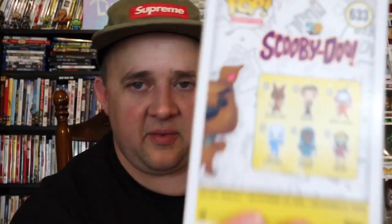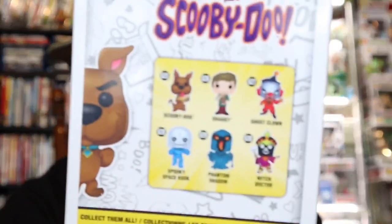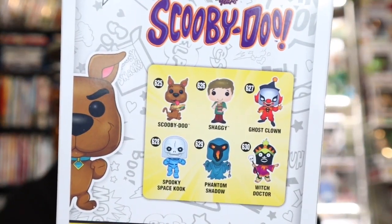You can sort of see some of the ones coming out. I hope that, because this is the 50-year anniversary, they bring a Velma or a Daphne out again — that would just be cool. I do have Daphne and Velma. The only one I'm missing from the original set is, of course, the Creeper, which is tough to get and expensive, and the Scooby-Doo two-pack.